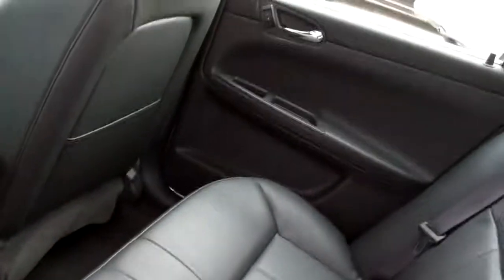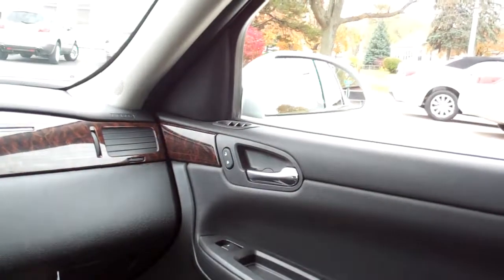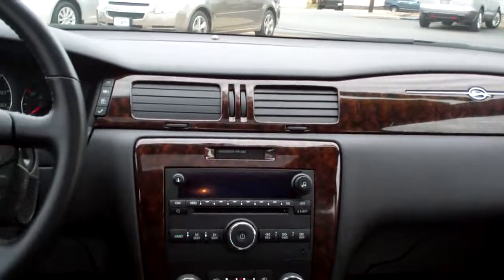Let's check out the inside. Nice ebony leather, nice and clean in here. Power windows and door locks for the passenger. Nice sleek dash line with wood trim throughout the car.